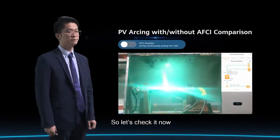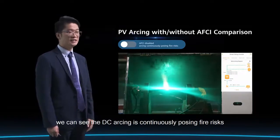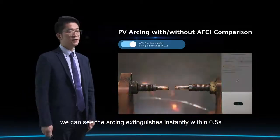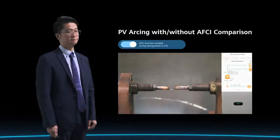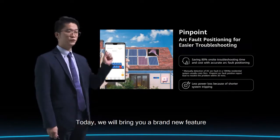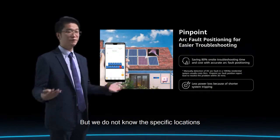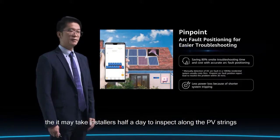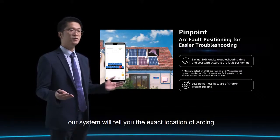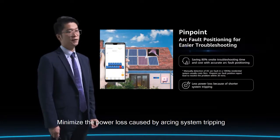Seeing is believing — let's check it out. On the left is a real arcing simulation in the lab without AFCI protection, where DC arcing continuously causes fire risks. On the right, with the same electrical arcing but with AFCI protection turned on, the arcing extinguishes instantly within 0.5 seconds. Today, we also bring you a brand new feature: pinpoint arcing fault positioning. Conventionally, it may take installers half a day to inspect along PV strings for troubleshooting. But with Huawei's pinpoint arcing fault positioning, the system tells you the exact location of the arcing so installers can manage troubleshooting within half an hour, minimizing power loss caused by arcing system tripping.